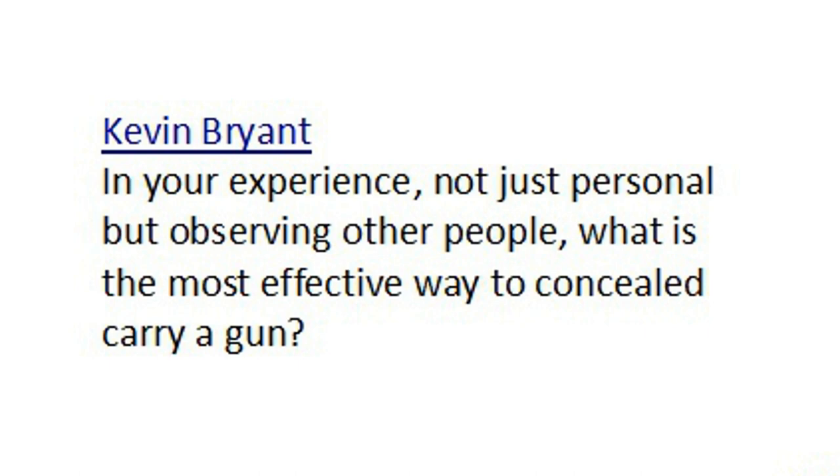Kevin Bryant says, in your experience, not just personal but observing other people, what is the most effective way to concealed carry a gun? I think if you want to see what works best, the easiest way is to look at what the vast majority of people do, because the cream really does rise to the top. And what the vast majority of people do when concealed carrying a handgun is they have it in a holster, on their belt, on the strong side of their body.